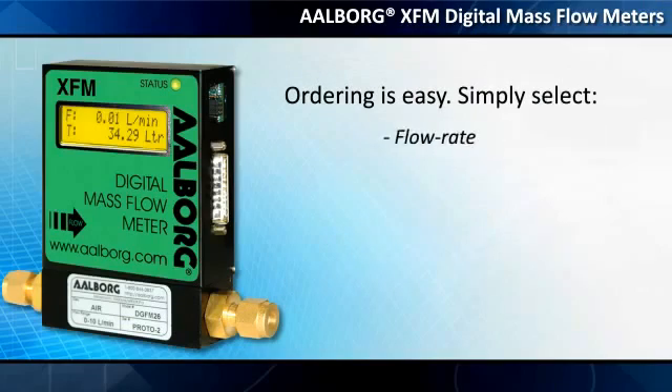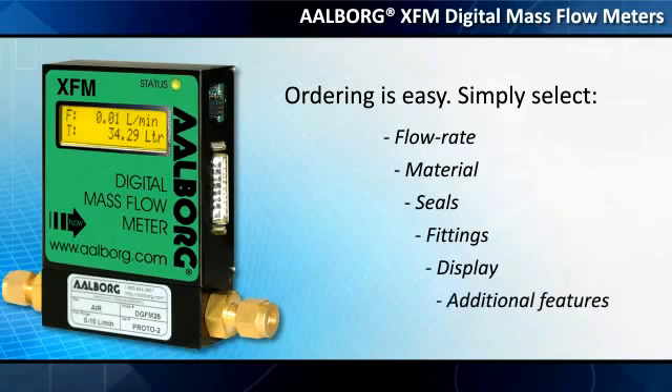Ordering is easy. Simply select the flow rate, material, seals, fittings, display, and additional features you need.